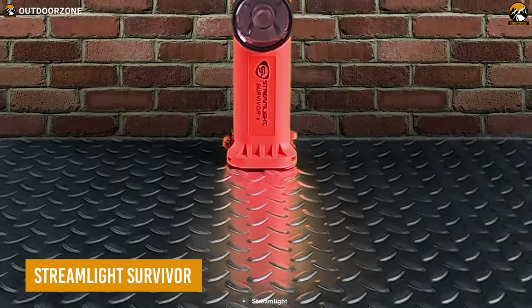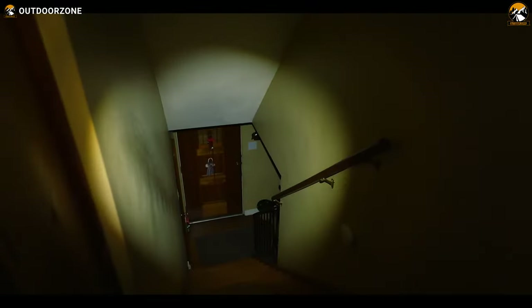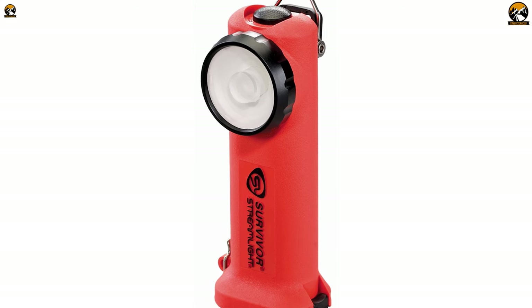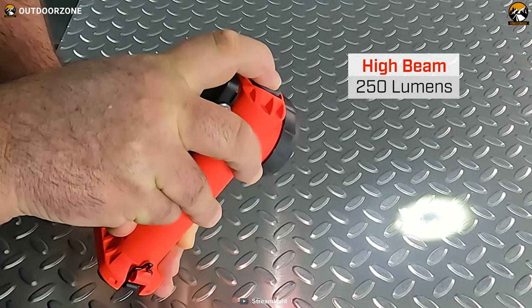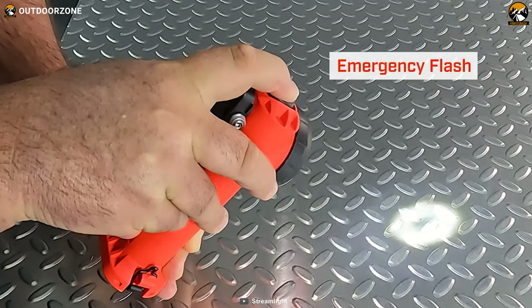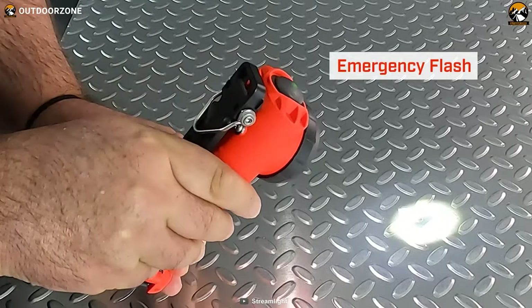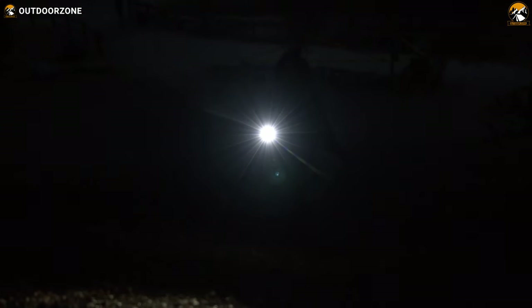Finally, the Streamlight Survivor is a must-have tool for anyone who needs a high-quality light source in a critical situation. With its advanced LED technology and 3 lighting modes, the Survivor can pierce through smoke in high mode, provide bright light for longer run times in low mode, and signal for help in flash mode. This makes it the ideal tool for a wide range of tasks, from lighting up a dark trail to signaling for help in an emergency.